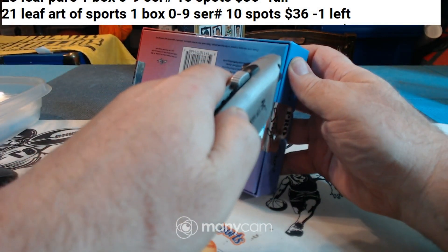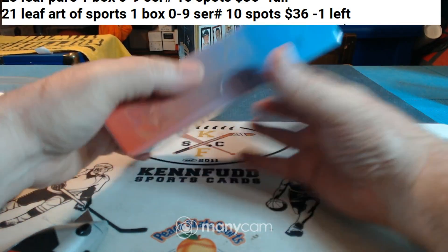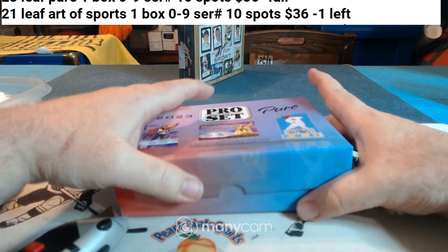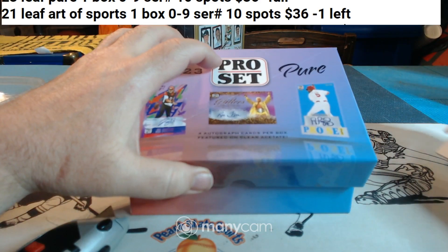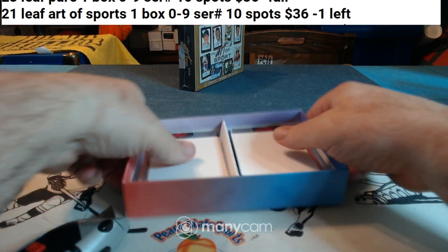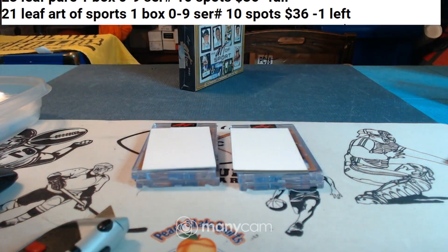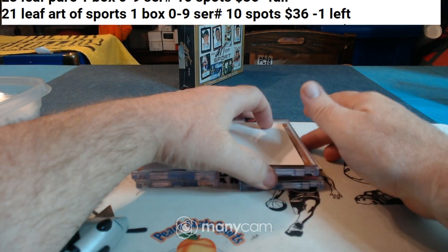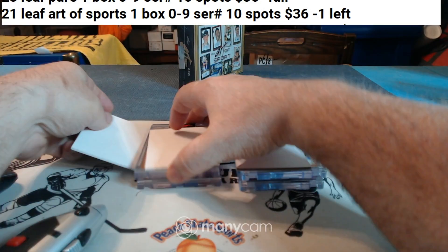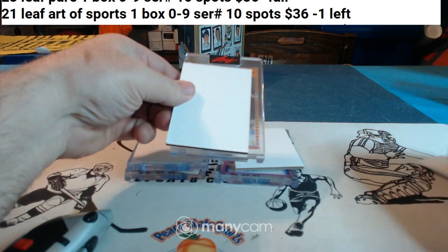One seal, two seals. Empty box. The stuff's usually pretty solid — we get some nice stuff out of it. All right, first card.